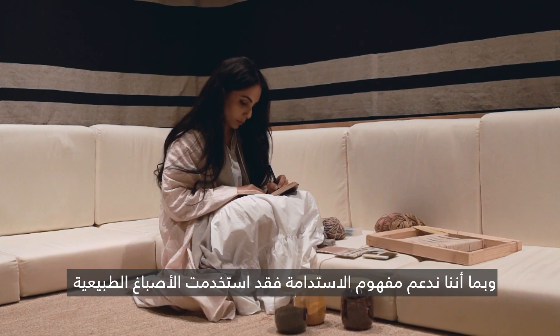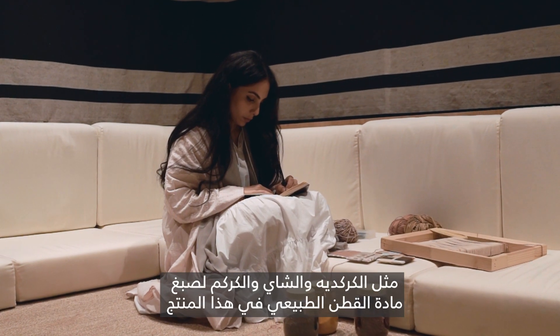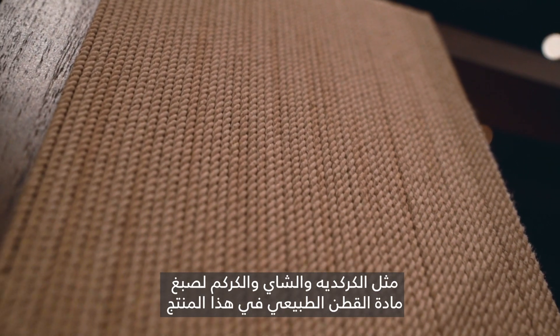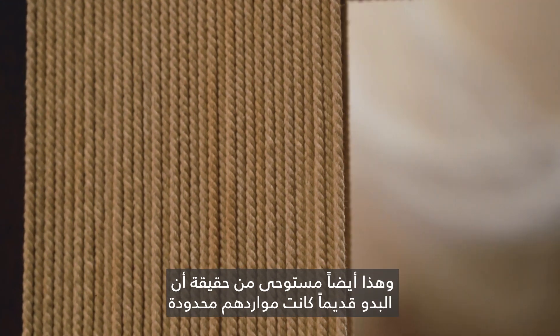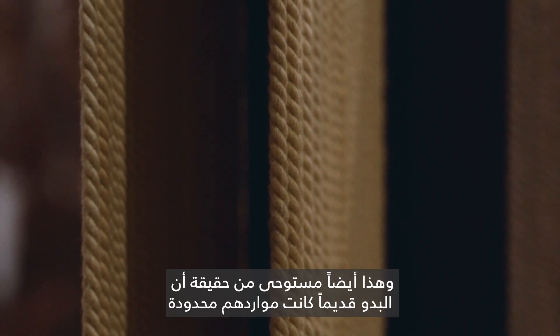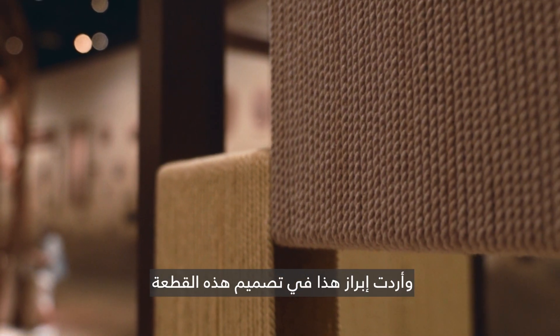I used natural dyes like hibiscus, tea, and turmeric to dye the natural cotton material of this product, as well as recycled wood. This is also inspired by the fact that Bedouins traditionally had limited resources around them, and I wanted to replicate that in the piece that I created.